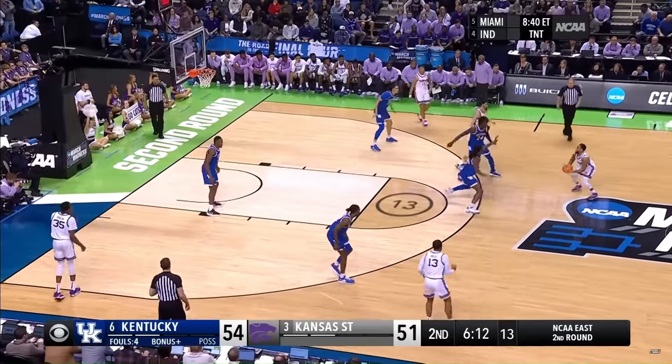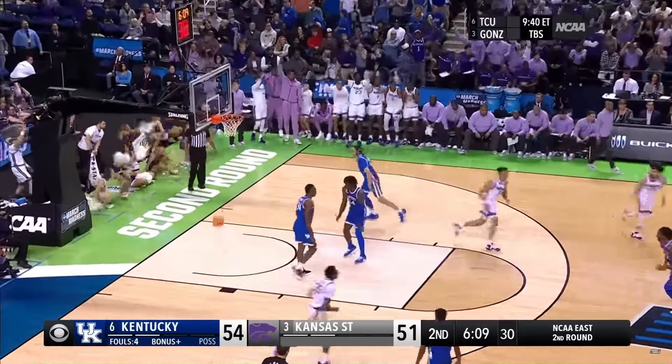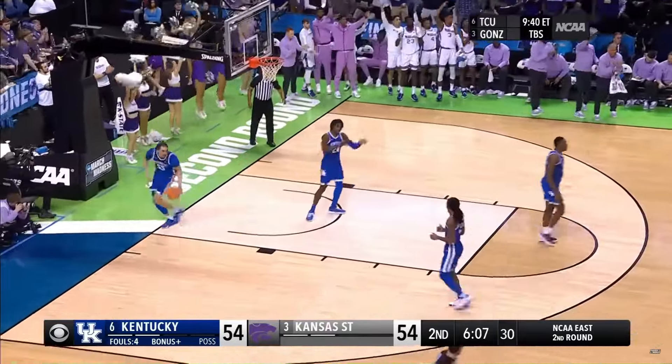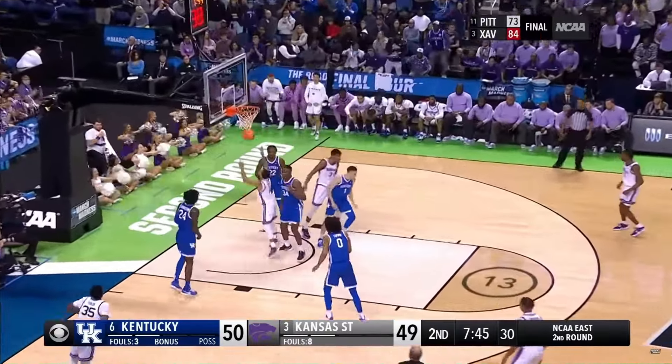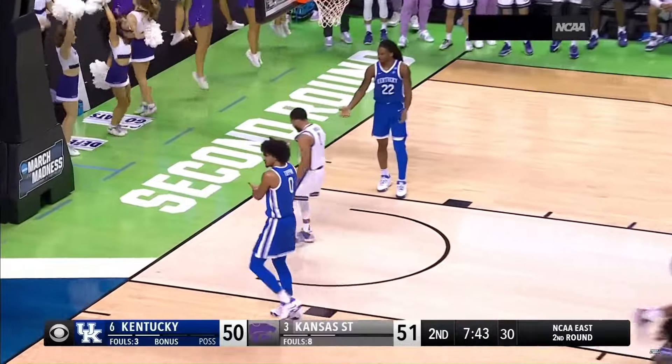The lead is three for Kentucky, going for the tie — he's got it! Noel, unlimited range. Eight for Kentucky. Noel — banks it in! He is a bucket!